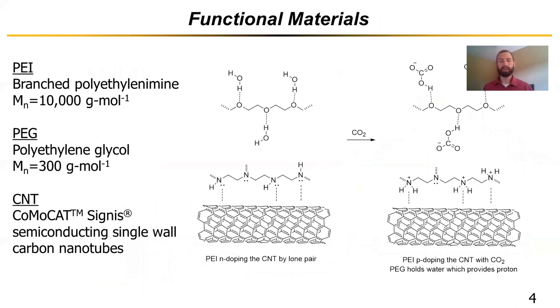Our sensor being a chemi-resistive device, the secret sauce, so to speak, is in the functional materials. The materials in this case are PEI, PEG, and carbon nanotubes in a composite layer. The PEI and the PEG are utilized as the CO2 absorbing layer, whereas the carbon nanotubes are the charge carriers. The PEI n-dopes the carbon nanotubes with its electron-negative lone pairs. Upon exposure to CO2, the amino groups readily react to form electron-deficient ammonium cations, and the n-doping effect is weakened, leading to a change in the carrier concentration of the CNTs — which is how we get our sensing mechanism. PEG holds in water, which provides a proton and enhances that response.